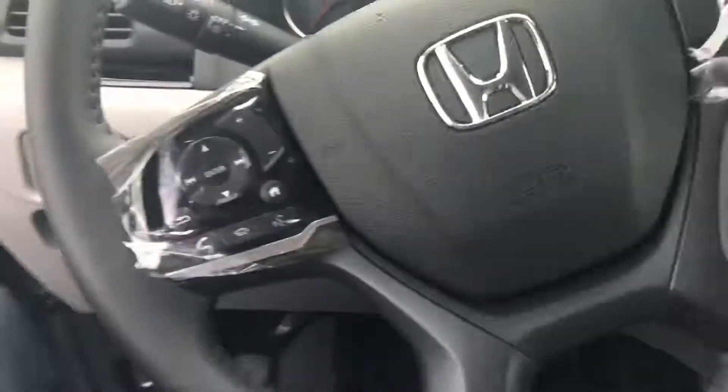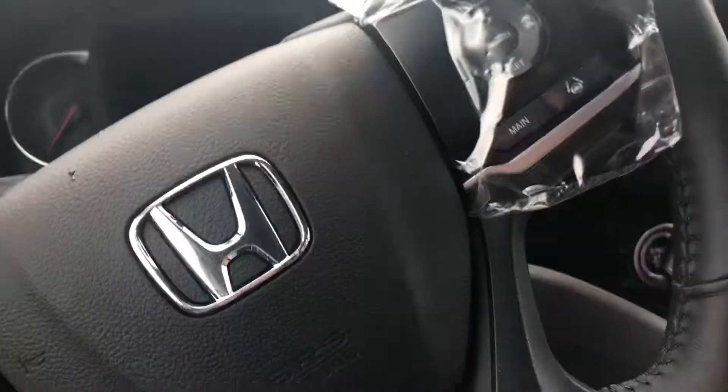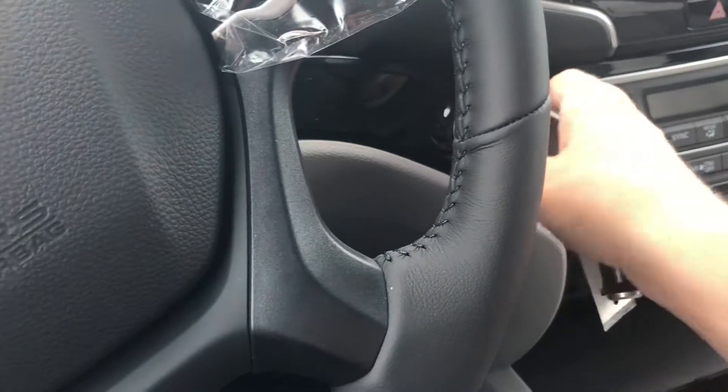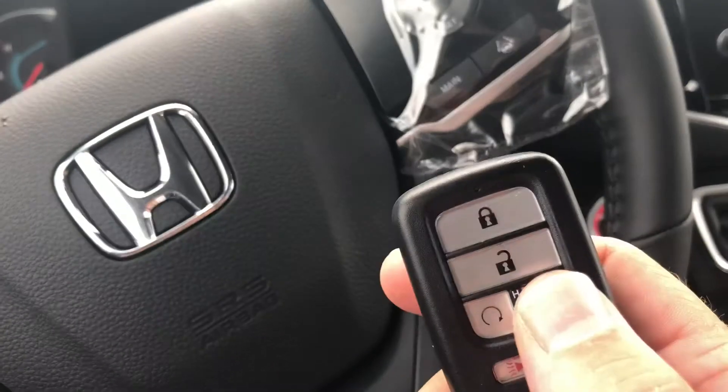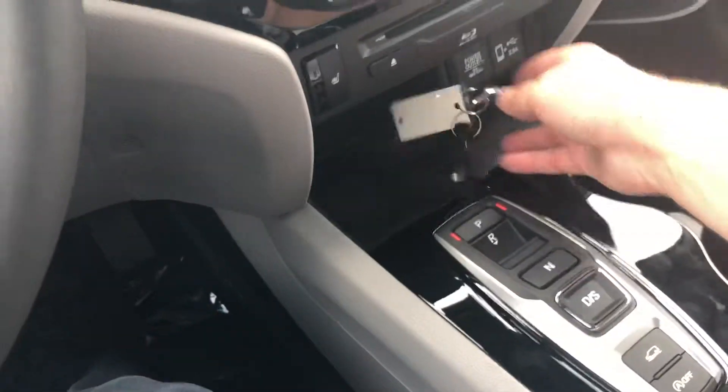I can't start up the car but we can get the instrument panel working. You do have Honda Sensing with this. You get the keyless fob, your tailgate, remote start, and automatic transmission.